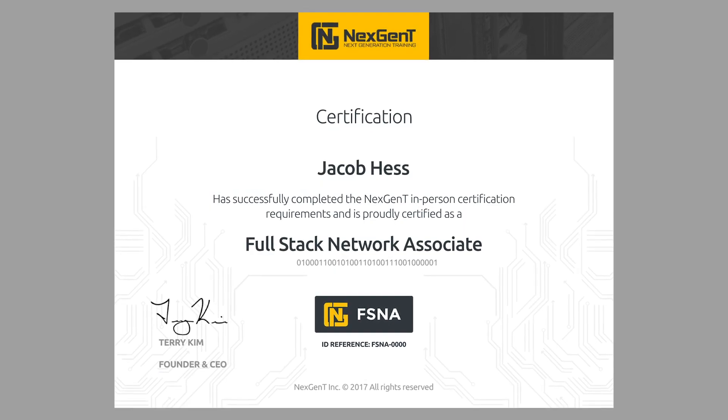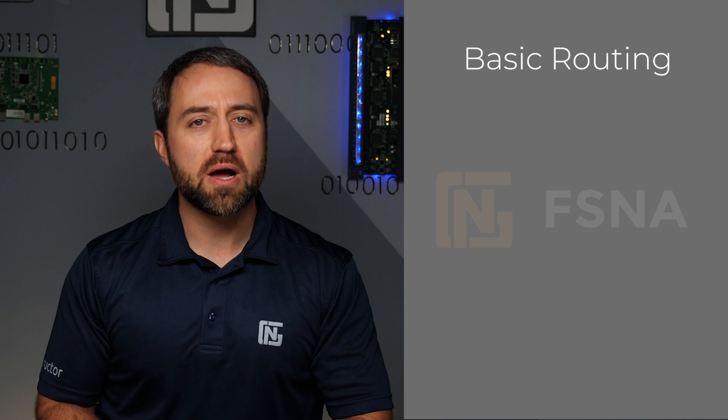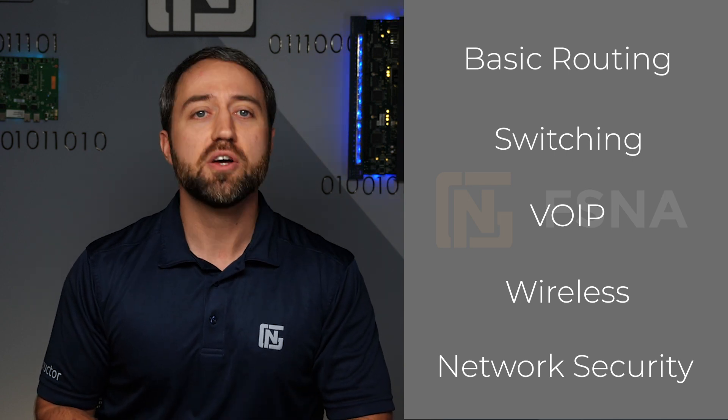Our FS&A and FS&P certifications require the student to actually build out networks and even troubleshoot them in reality-based lab environments to achieve the certification. For example, the Full Stack Network Associate FS&A certification requires the student to build out a small office LAN supporting the basic types of services you would see in the real world. The FS&A lab includes basic routing, switching, voice over IP, wireless, and network security configurations. The student must connect and configure all the devices required to support these services. The student's skills are confirmed via our skills qualification process, where the student's labs are all checked and graded by NextGenT instructors.